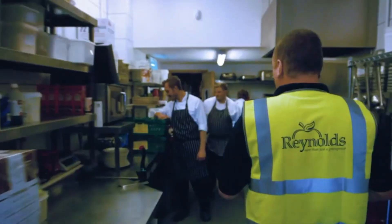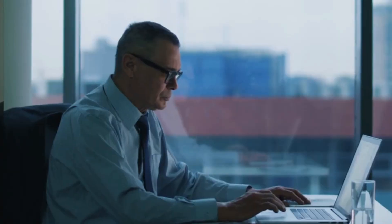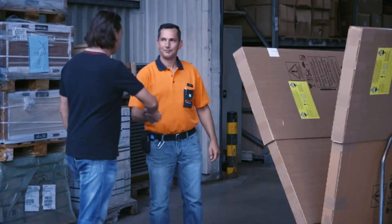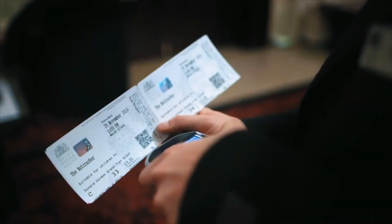Your Zebra Android mobile devices are an important part of your business strategy. Every day, they help streamline processes and better serve your customers. With thousands of square feet in your retail store or warehouse, it's easy for workers to misplace their device.